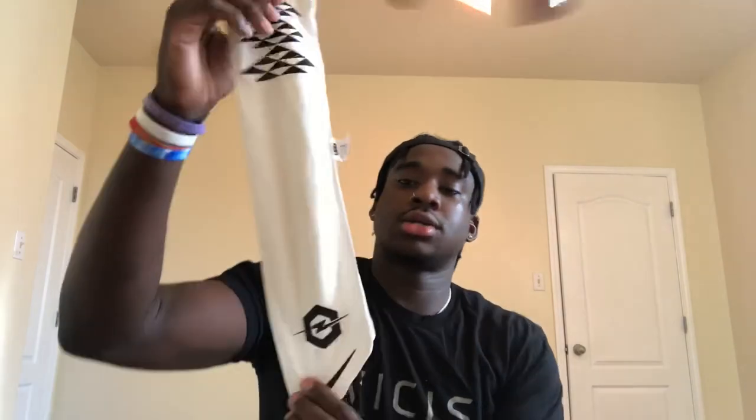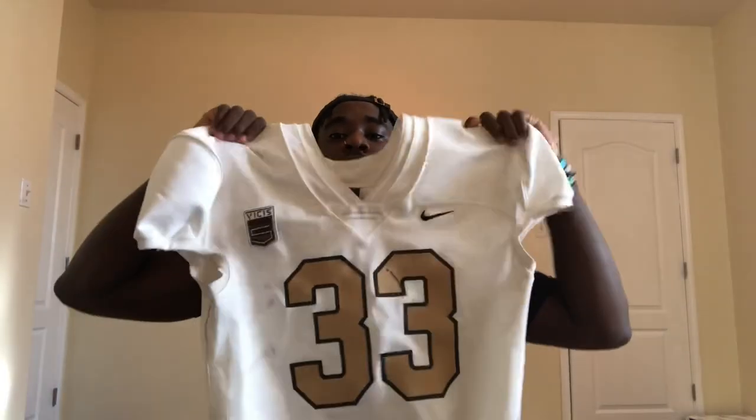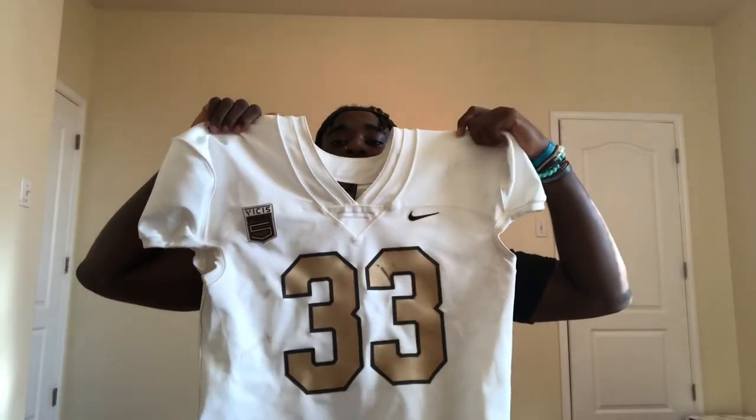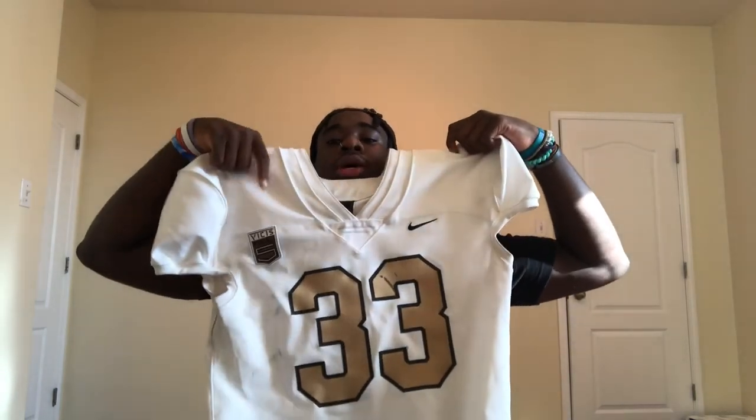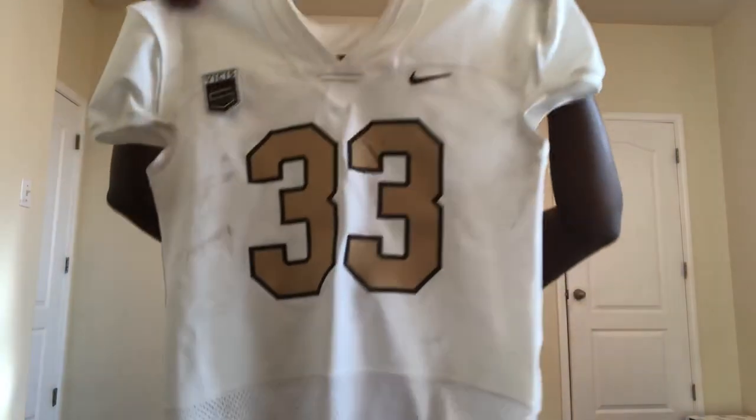Now we got the Nike Opening towel — gave us this towel. I'm going to wear this in the season, but I didn't wear it at the Opening since it was really only useful for quarterbacks. Next up we got the final item — the jersey. O-line/D-line, school number right there. Got the Nike sign and my last name on the back. It kind of looks like they took these from the Saints or something, but yeah — I'm hanging this up on my wall and keeping it forever.